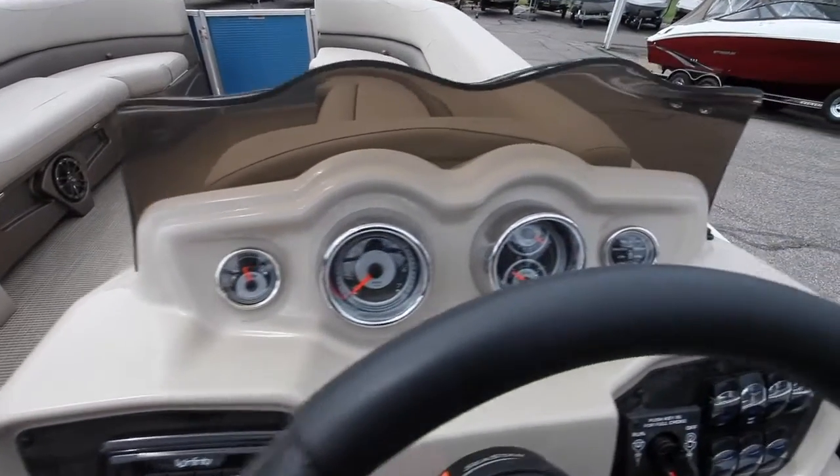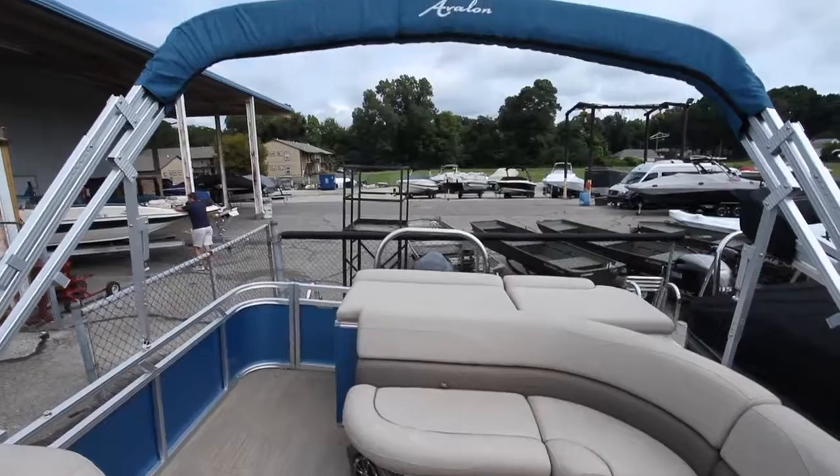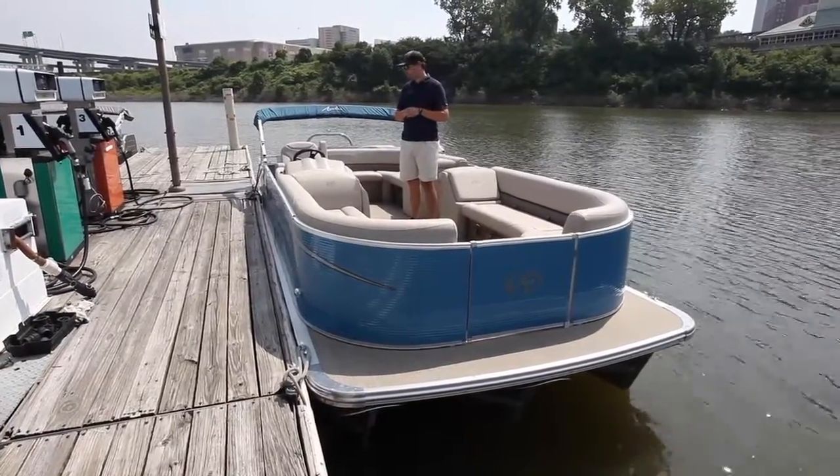There's a Bimini top on here that will cover all the way to the back of these front benches, so you're getting plenty of shade if you want it. All the speakers and cup holders will have LED blue lighting around them, so it will match the color of your boat.